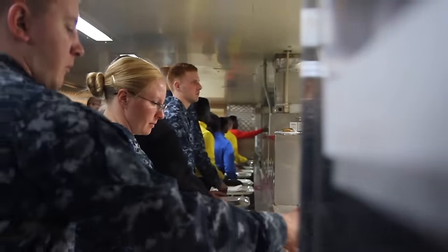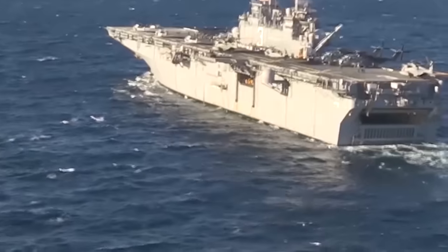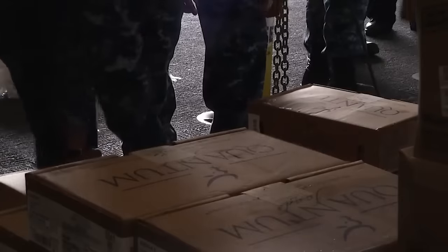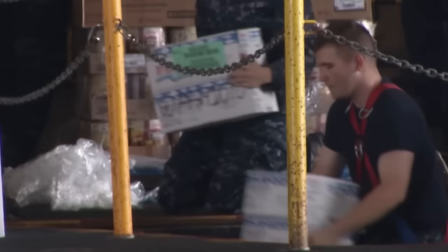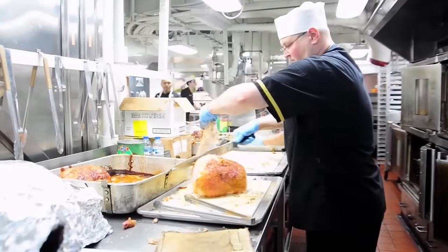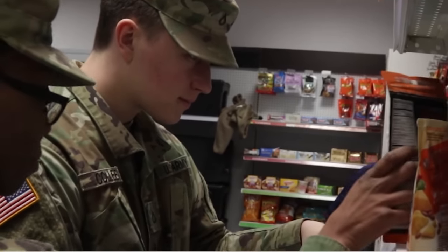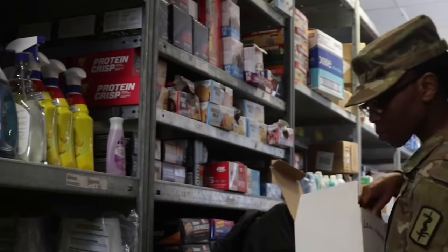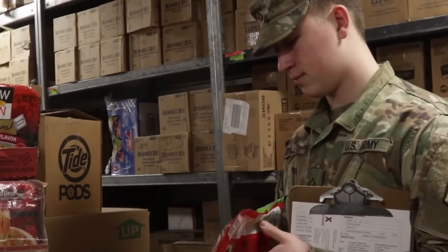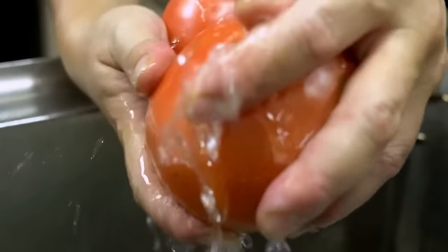But serving a floating city comes with challenges. Prolonged deployments on amphibious assault ships pose intricate logistical challenges, with the management of shelf life emerging as a critical concern. The galley staff confronts the delicate task of overseeing the expiration dates of food supplies, necessitating a meticulous rotation system for perishable items. This involves a continuous assessment to ensure that older stock is utilized first, preventing waste and maintaining a supply of fresh and nutritious provisions. The challenge extends to non-perishable goods, which demand regular inspection and careful storage practices to uphold their quality over extended periods. Advanced inventory management systems, coupled with effective communication with suppliers, become indispensable tools in addressing these challenges.